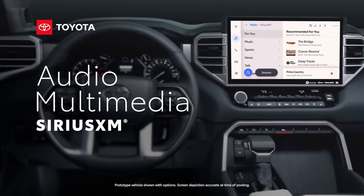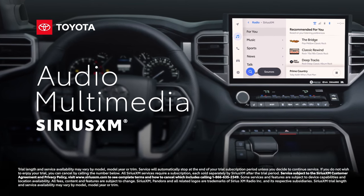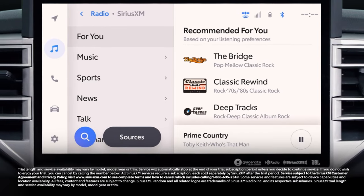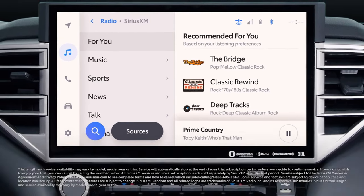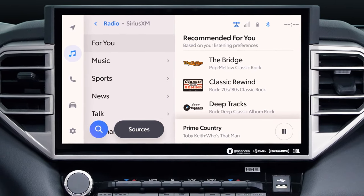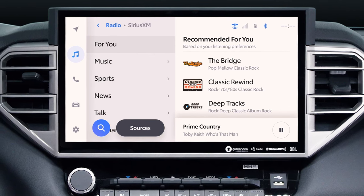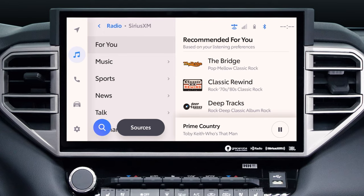Toyota's latest generation audio multimedia platform has arrived, and it includes a huge list of great entertainment, convenience, and connectivity features. This includes a standard three-month Platinum Plan trial subscription to SiriusXM, where you'll hear the widest variety of entertainment with ad-free music, as well as play-by-play from every major sport, original talk, exclusive comedy, news, and more, all accessible throughout the country.